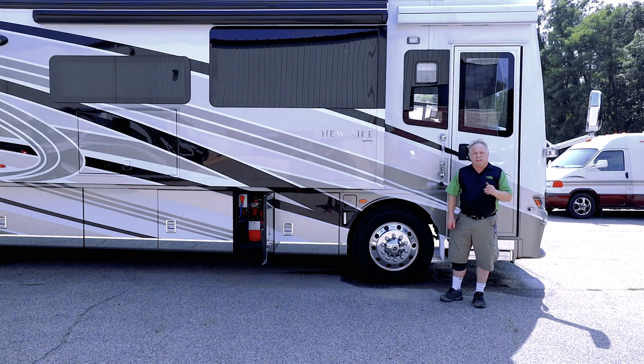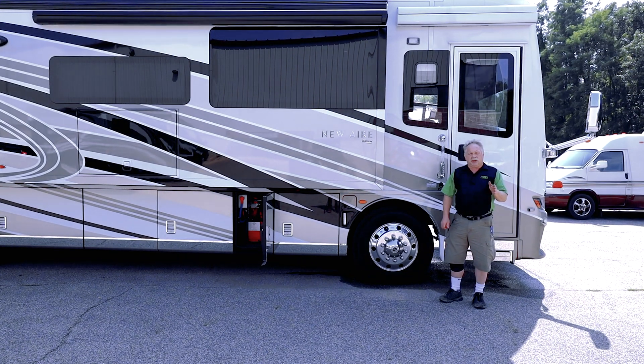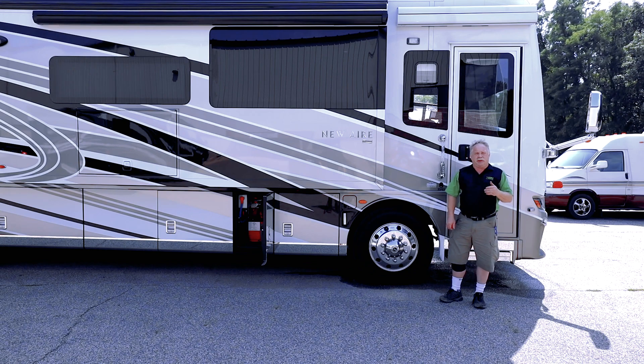Hello guys, I'm Tim Klank with MasterTech, America's number one bumper-to-bumper service, collision, renovation, and integration center here in Elkhart, Indiana.